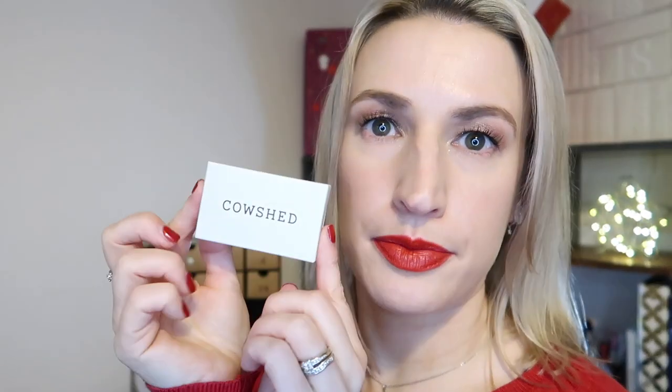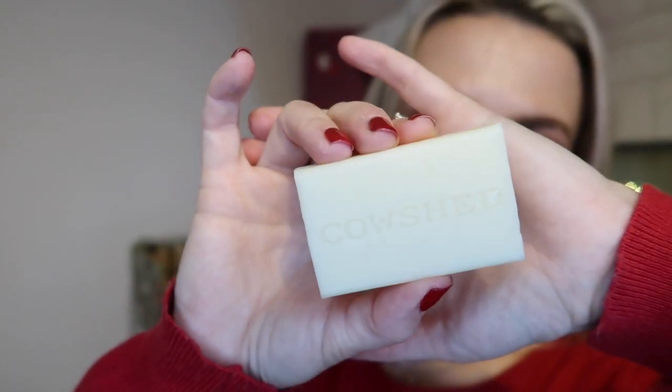Day number nineteen — a muslin cloth. I do like a muslin cloth and use them a lot when cleansing, and it looks cute wrapped up. But I feel this should have come with a cleanser in the same day rather than just a cloth on its own. It is a full-size muslin cloth, and they do sell them in packs, but I'd have been happier to see it paired with a cleansing oil or a cleanser.